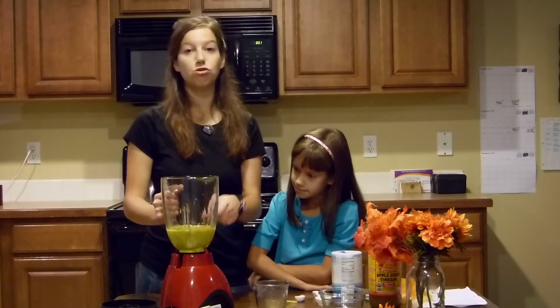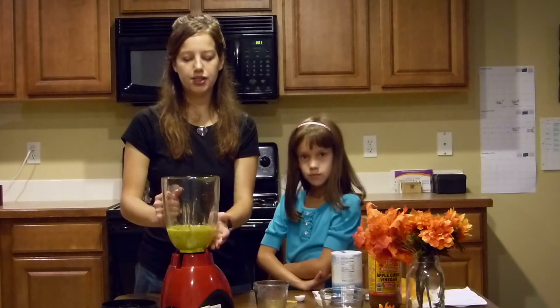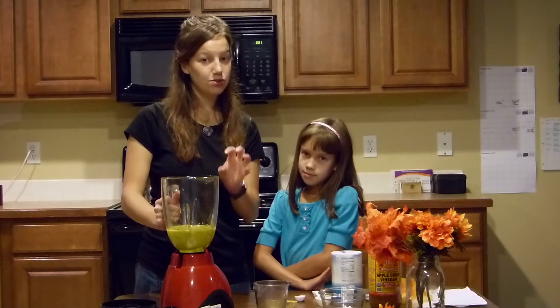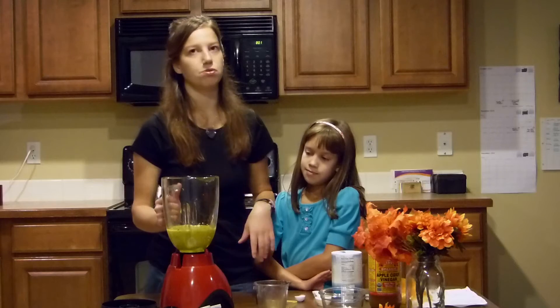Mine is looking a little more yellow. Normally it's more orange because my tomatoes are more ripe, but this time they weren't as ripe. So when you make it and you have more ripe tomatoes, the color is going to be more orange. It's beautiful.